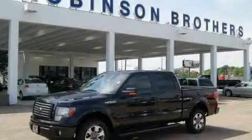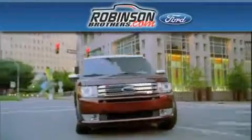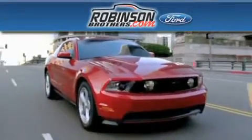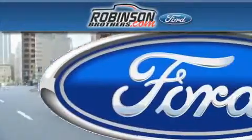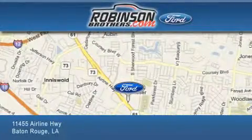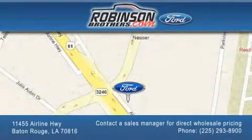Stop by today and test drive this vehicle for yourself. Thank you for shopping at Robertson Brothers Ford, located at 11455 Airline Highway in Baton Rouge. Please contact our business development office at 225-293-8900 for special wholesale pricing. Give us an opportunity to earn your business.